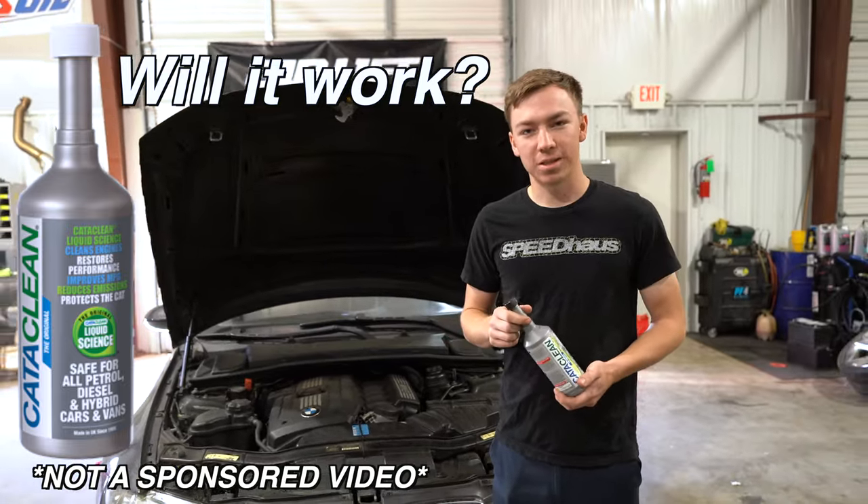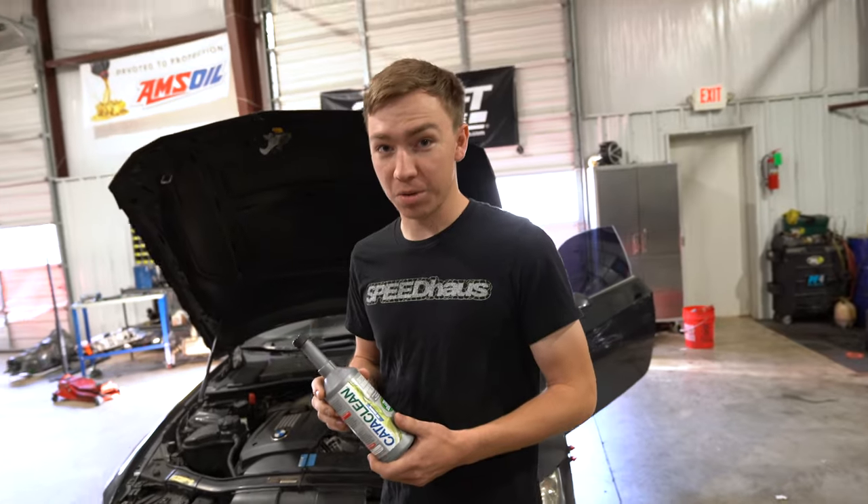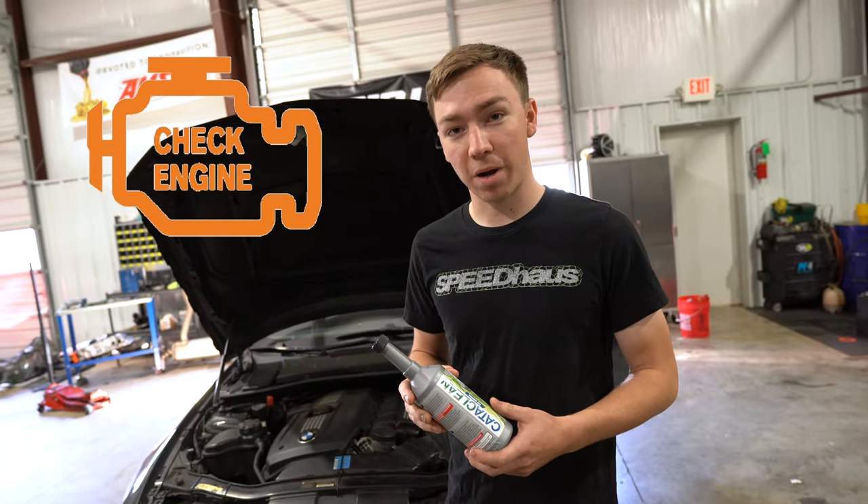Hi guys, welcome to Speedhouse. Today we're going to try something. We have a car in the shop that has some cats that are having an issue. We have a couple codes and we're getting really bad gas mileage.